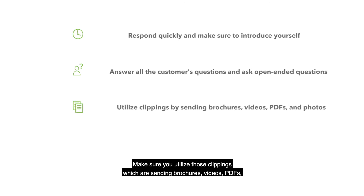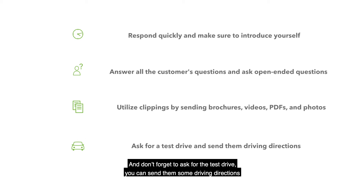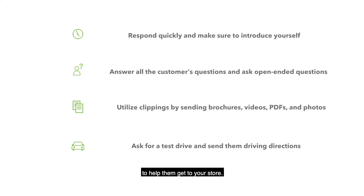Make sure you utilize those clippings — sending brochures, videos, PDFs, or photos right within the chat interface. And don't forget to ask for the test drive so you can send them some driving directions so they know how to get to your store.